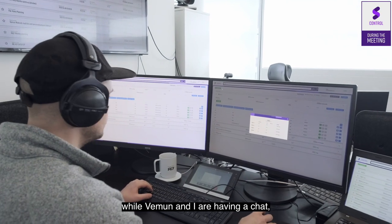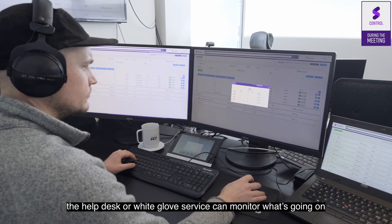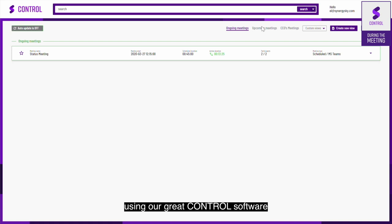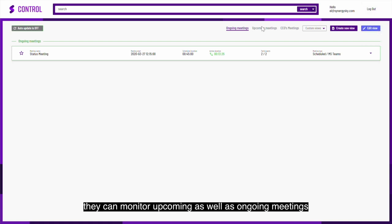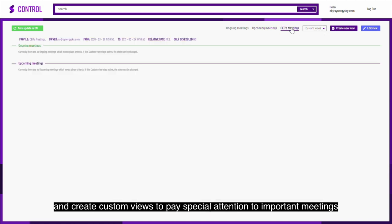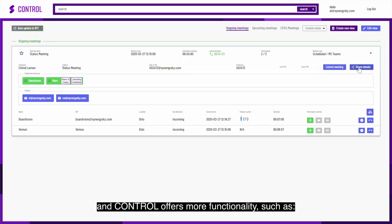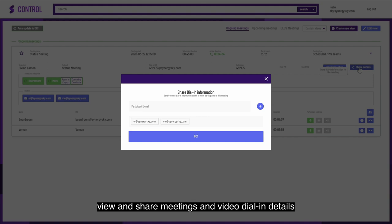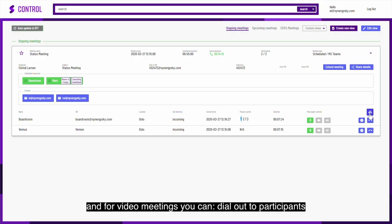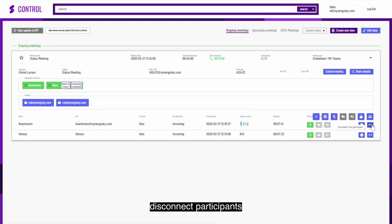While Vemön and I are having a chat, the helpdesk or white glove service can monitor what's going on using our control software. They can monitor upcoming as well as ongoing meetings and create custom views to pay special attention to important meetings. Control also allows you to view and share meetings and video dial-in details, extend meetings, and for video meetings, you can dial out to participants and disconnect participants.